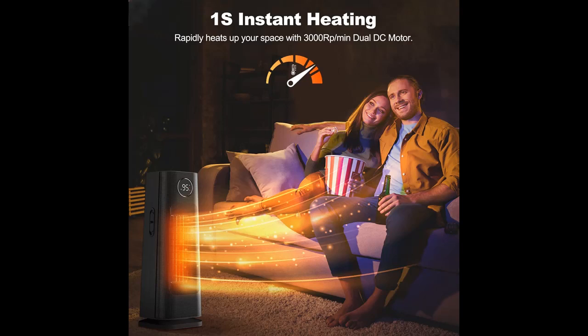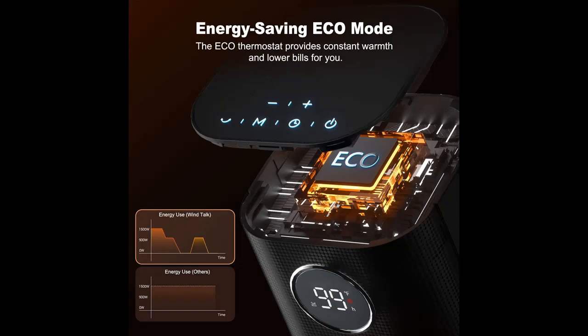Why choose the Windtalk Space Heater for Indoor Use? Below are some reasons why you should choose it.